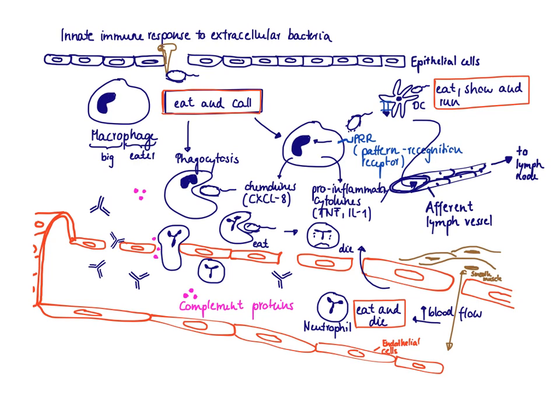In this video, we're going to talk about the innate immune response to extracellular bacteria. We're going to use the example that we hit a nail in our big toe, and unfortunately on this nail there were some bacteria sticking, so we introduced the bacteria into deeper tissue.